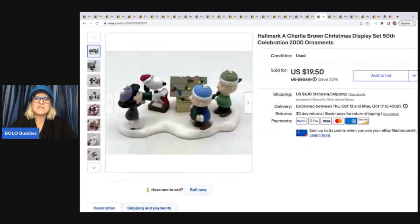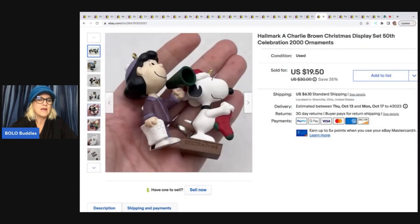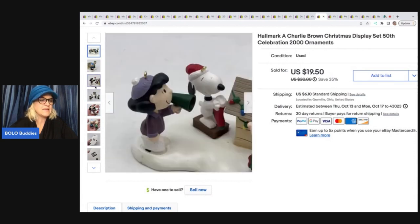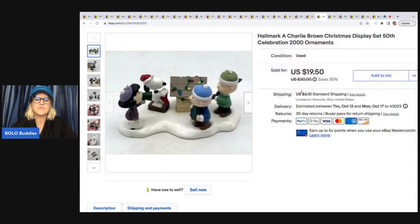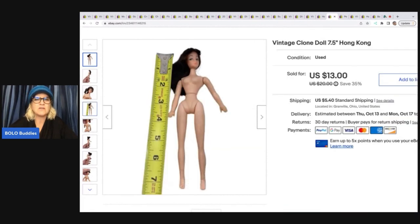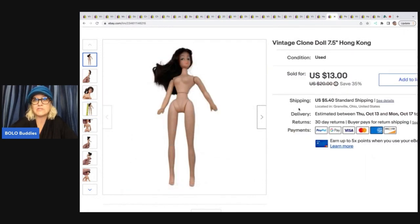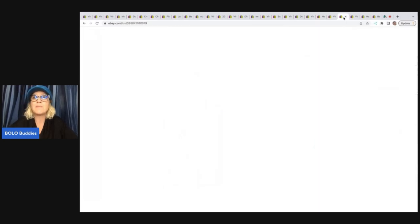The next item is this Hallmark Charlie Brown Christmas display, 50th Celebration — little ornaments that come off. Really a cute set. It came out of a thrift store mystery box and I took a best offer of $15; the buyer was all in for $22.75. Probably had about a dollar in that. Next is another vintage clone doll — only seven and a half inches, smaller than a traditional Barbie, and she just says Hong Kong on her back. Someone offered me $9 and I took it — got her at a garage sale for 50 cents, and the buyer paid shipping.